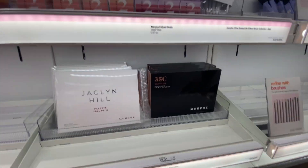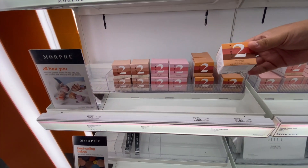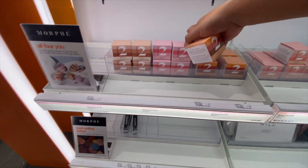Oh, I see Jaclyn Hill down there. Look, so I'm getting this. Oh, I've seen these — these look cool. Let me try these out.